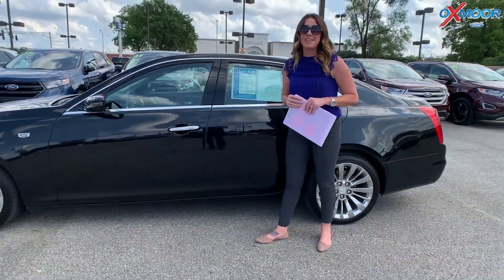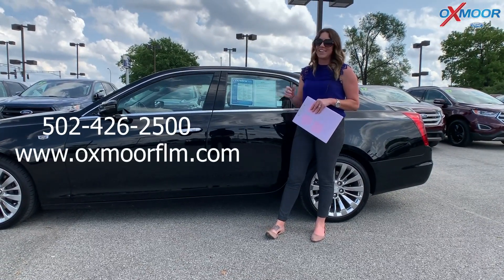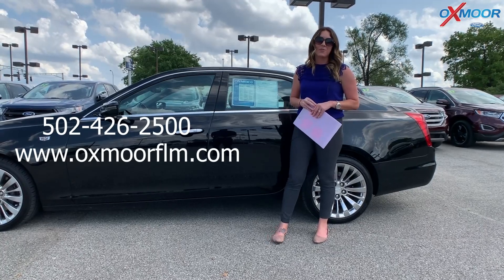If you have any questions, would like to stop in, or take one for a test drive, let us know. All of our contact information is listed right here. Thanks everyone and I will see you all soon. Bye!